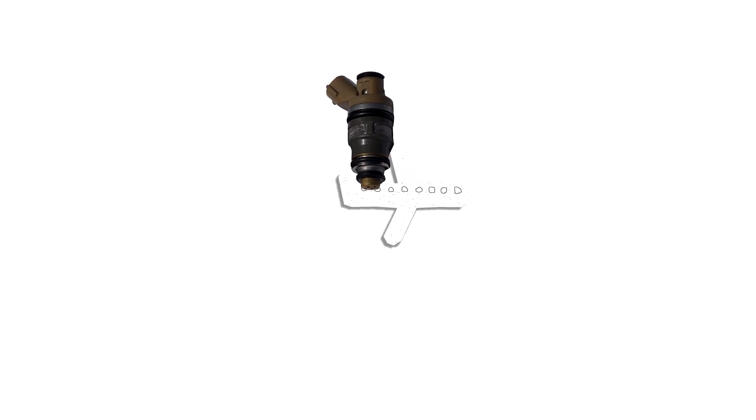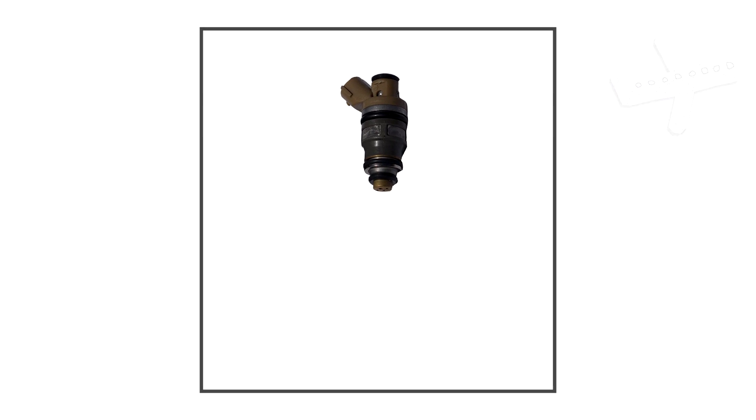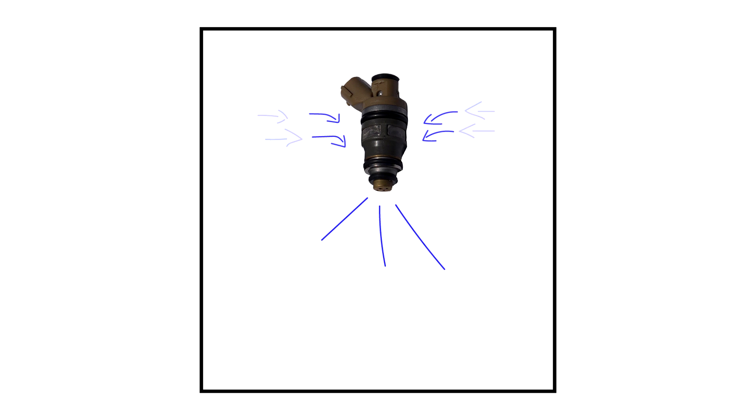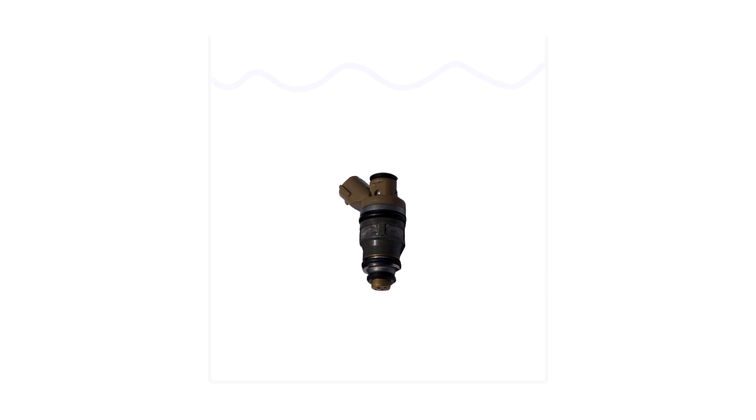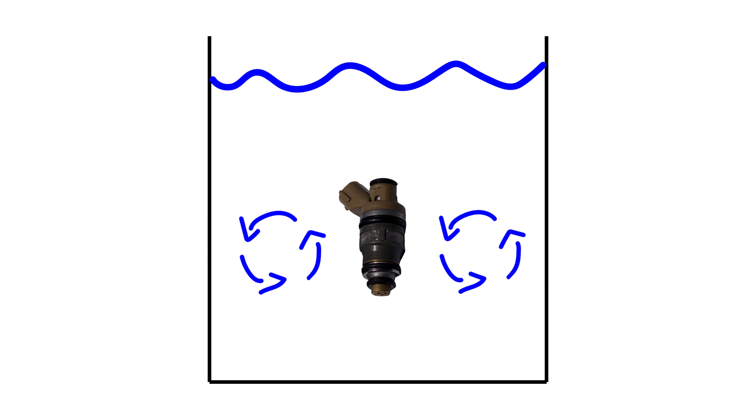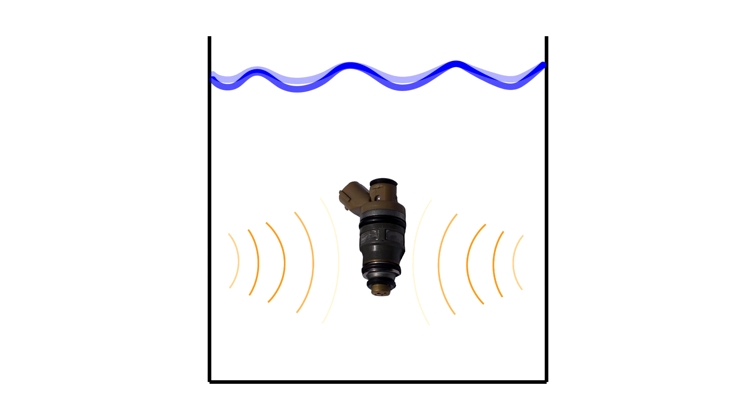Once RC Fuel Injection receives the injectors, they install them into a fuel injector tester to check the flow rates and visually inspect the spray patterns. Then they transfer the injectors to an ultrasonic cleaning machine where they are submerged in a cleaning solution and blasted with ultrasonic waves.